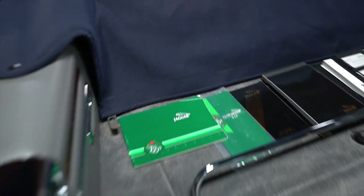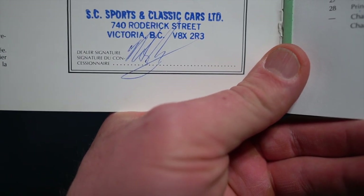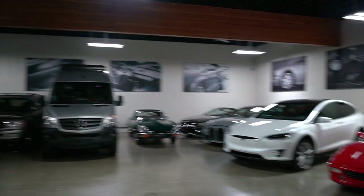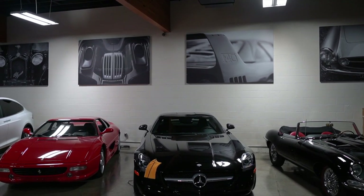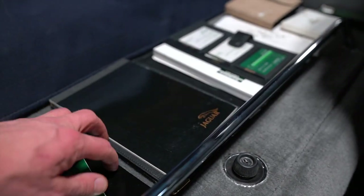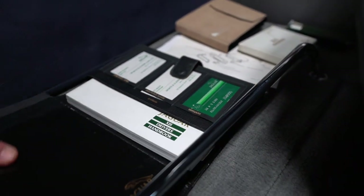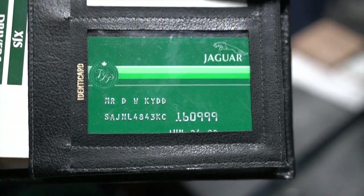Here you can see all the original books — here's the original service manual showing that the car was sold new at SC Sports and Classic Cars on Roderick Street in Victoria, British Columbia. The date sold was June 24th, 1989 — there's your VIN. And then your original pouch with your notepad, owner's manual, the original sales paperwork listing the service manager, and your warranty card.